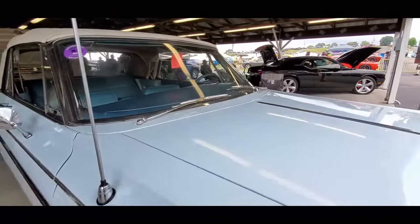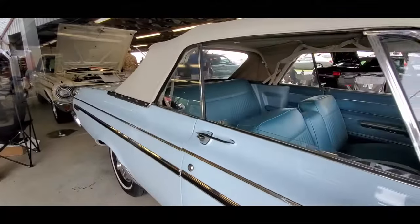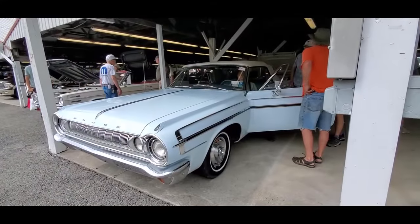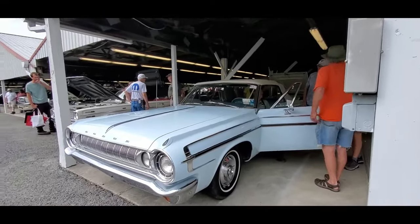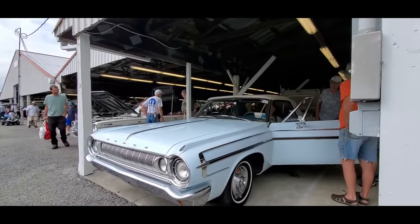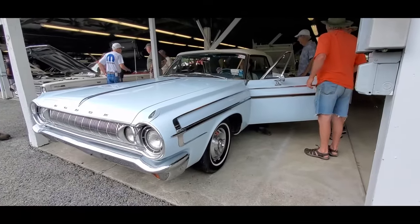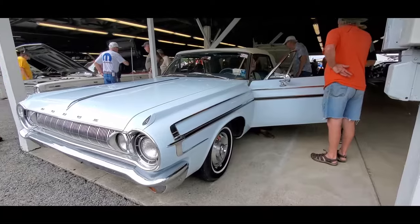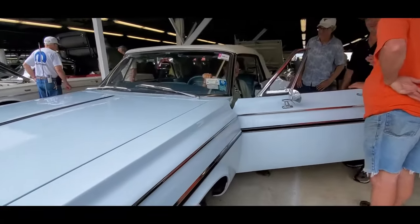No price on it. Let's see if we get some information. That starts up nice. Hear that tick? That's normal — a little bit of lifter tick. That's unusual. Starts right up. That is nice.